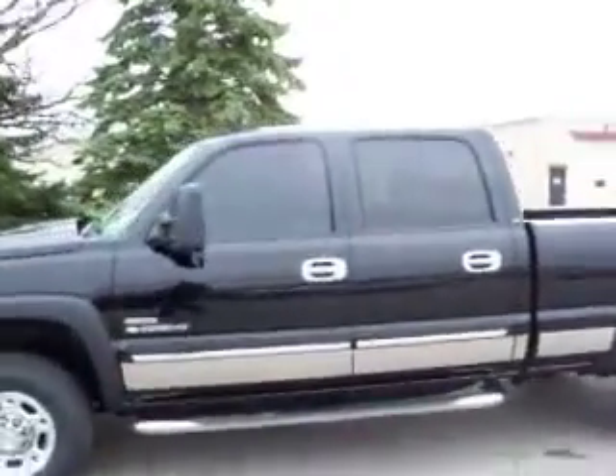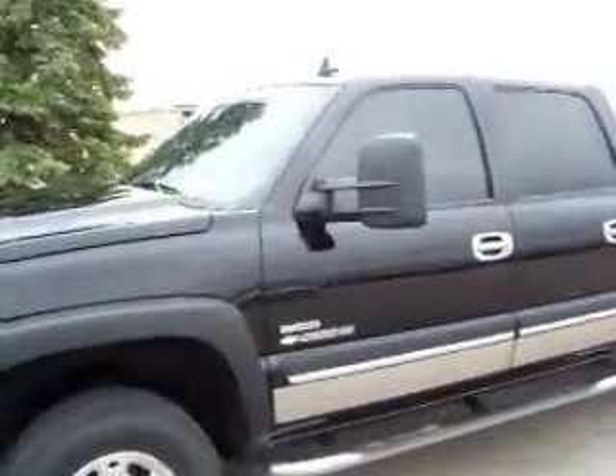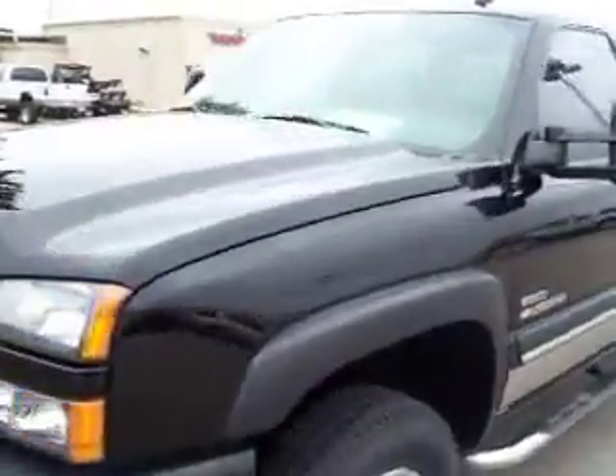This is stock number 15469, a 2006 Chevy 2500 Crew Cab Short Box. This truck has a 6.6 liter Duramax diesel with the LBZ motor, which gives you 360 horsepower.